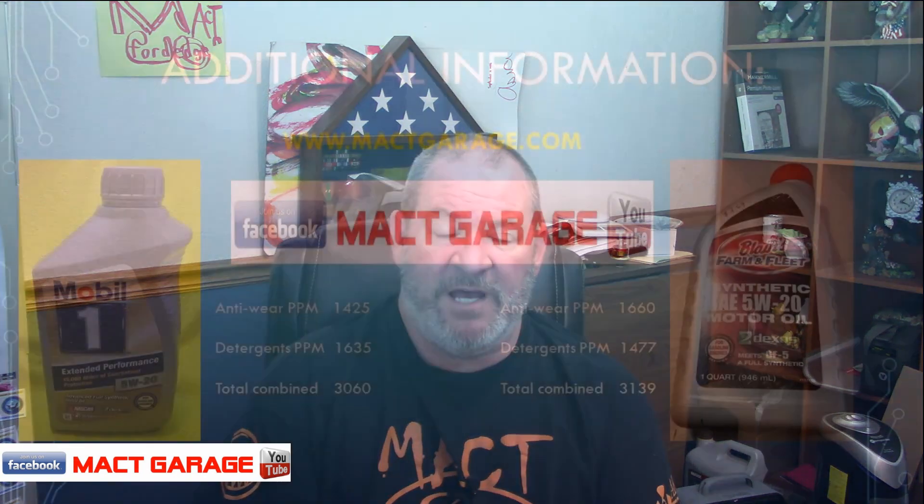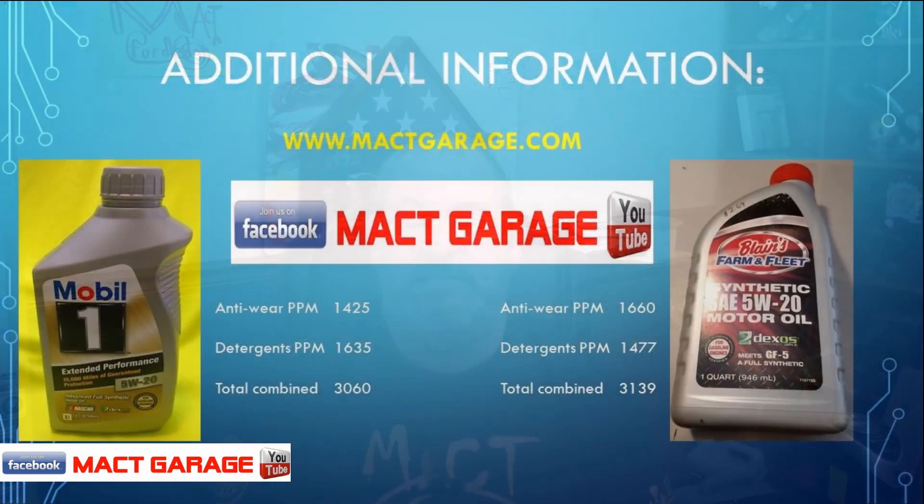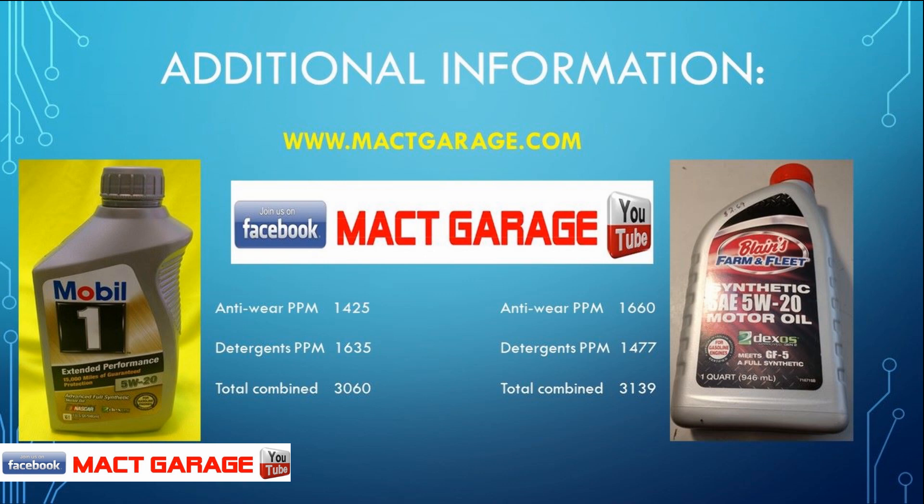Let's do the numbers. Mobile One's total anti-wear parts per million was 1,425, and Blaine's Farm and Fleet was 1,660 — win goes to Blaine's Farm and Fleet. Detergents: Mobile One Extended had 1,635 parts per million, Blaine's Farm and Fleet had 1,477 — win goes to Mobile One Extended Performance. Total combined additives: Mobile One Extended comes in at 3,060 parts per million, and Blaine's Farm and Fleet comes in at 3,139 — so the overall win goes to Blaine's Farm and Fleet.